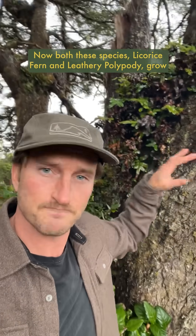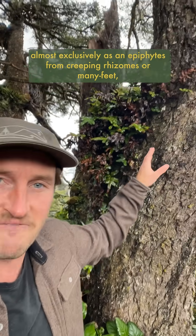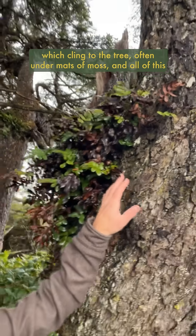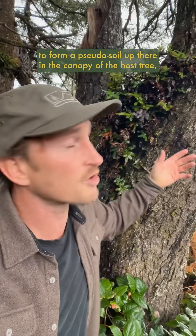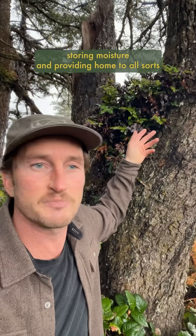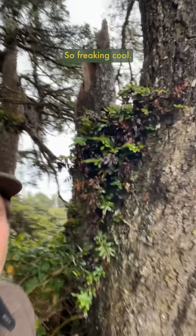Both these species — licorice fern and leathery polypody — grow almost exclusively as an epiphyte from creeping rhizomes, or many feet, which cling to the tree, often under mats of moss. All of this provides an area that collects leaf litter and detritus that breaks down to form a pseudo-soil up there in the canopy of the host tree, storing moisture and providing home to all sorts of invertebrates, microbes, and critters in these diverse forest canopies. So freaking cool.